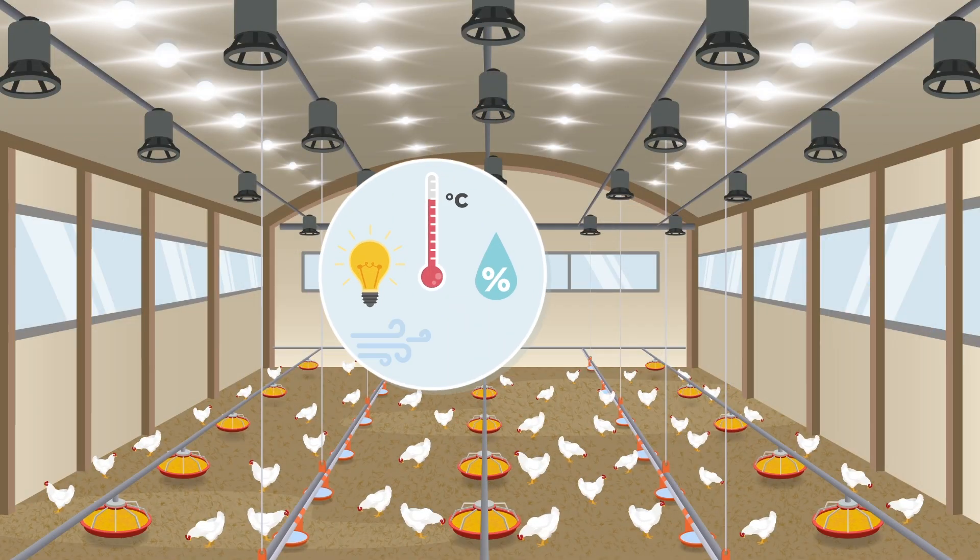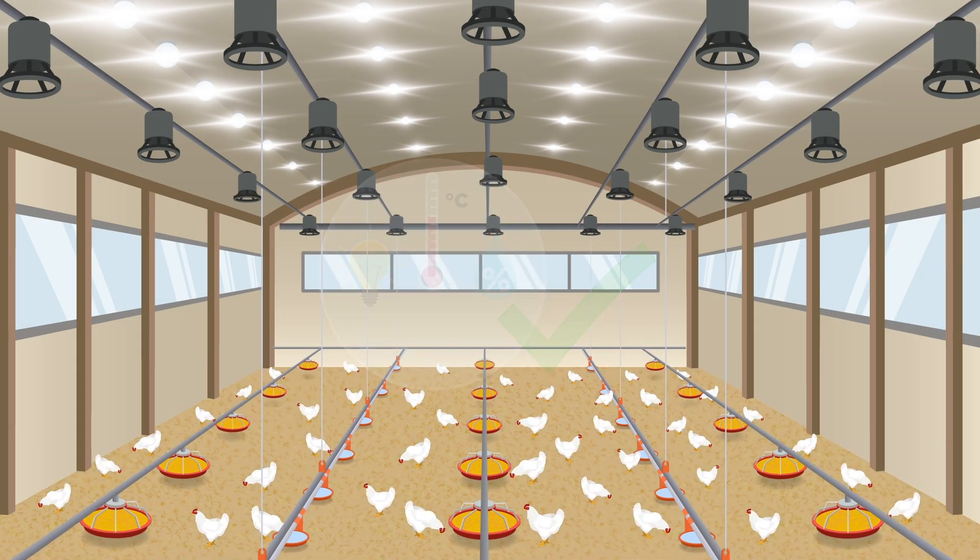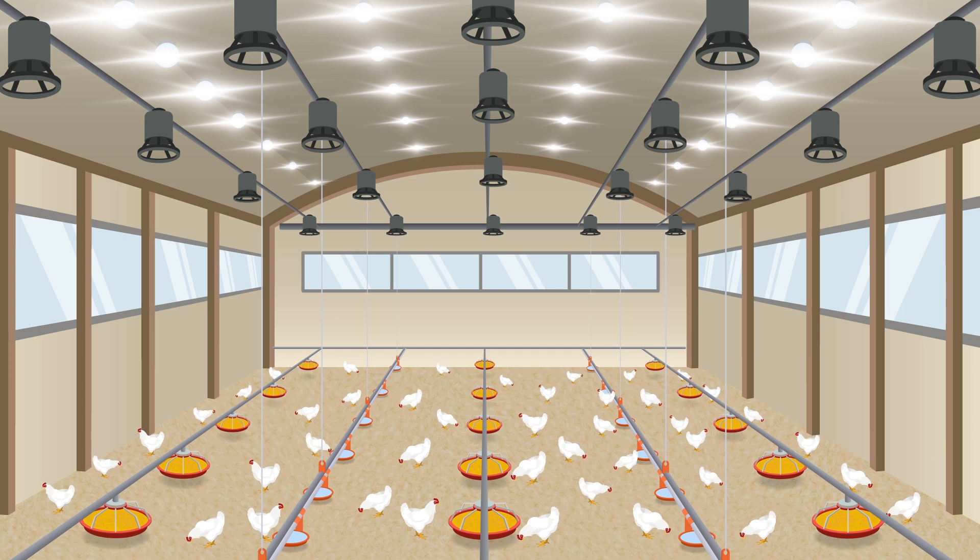The indoor climate and management have been improved, and litter in the houses is drier, stimulating natural behaviour of the broilers, thus improving broiler welfare.